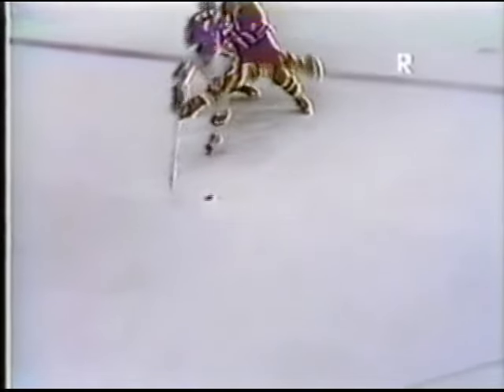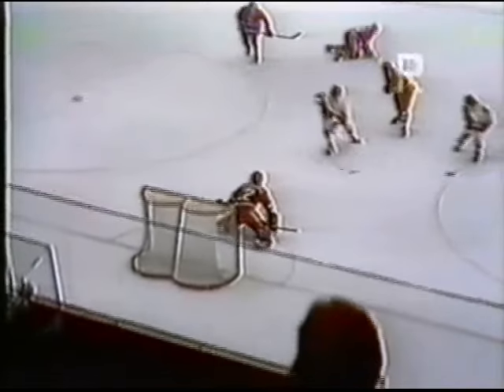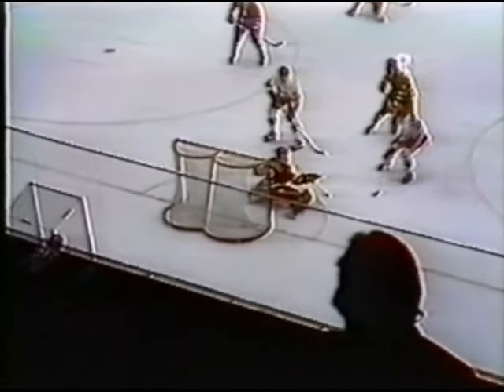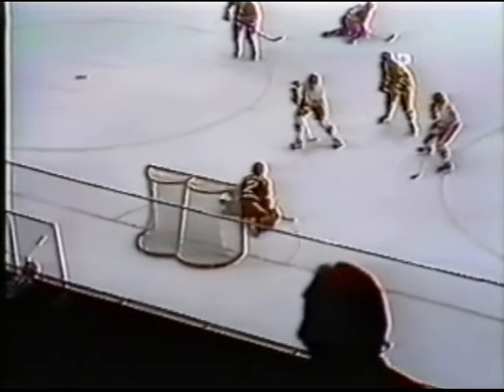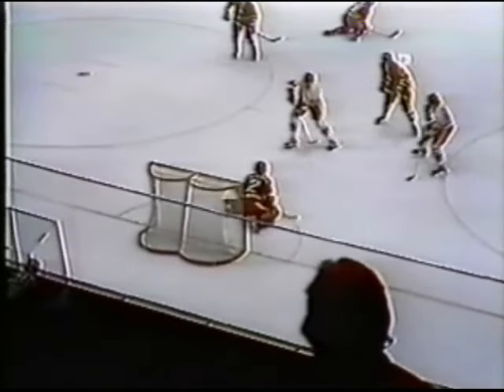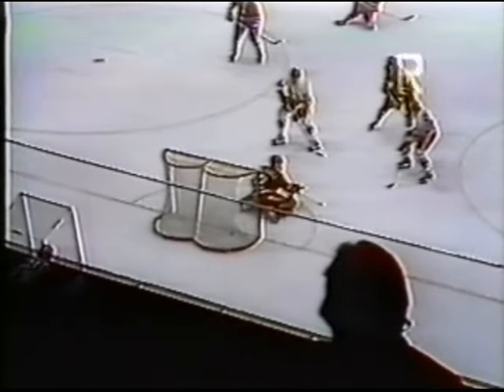Here he is dancing right between the two defenders. Maybe it's that figure skating training that Soviet players have. Here he is maintaining his balance, even though he was being tripped by the last Czechoslovakian defender — he still stays on his feet to get the first Soviet goal. And the time of the goal: 19 minutes.